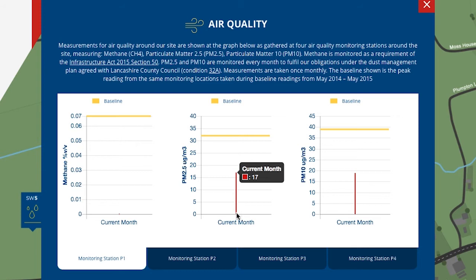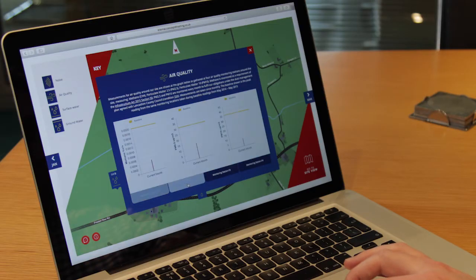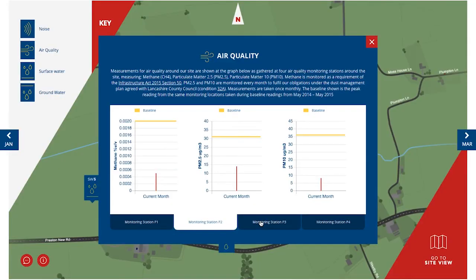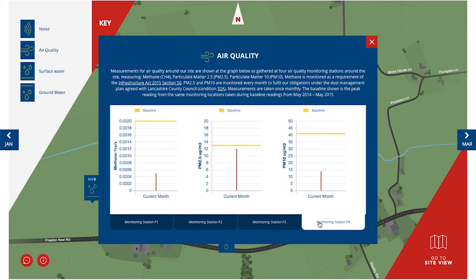The vertical bars are the current results that have been recorded from our monitoring stations. For example, the smaller particulate matter known as PM2.5 has a baseline of around 31 micrograms per cubed metre. Our results are 17 micrograms. Finally, the four tabs along the bottom allow you to click between each of the four air quality monitoring stations, to save you going back to the map view and allow for a quick and easy comparison.